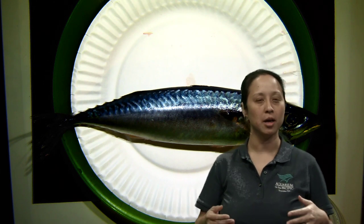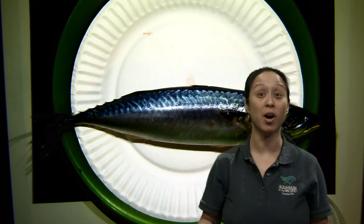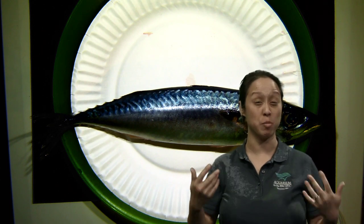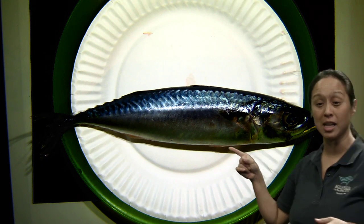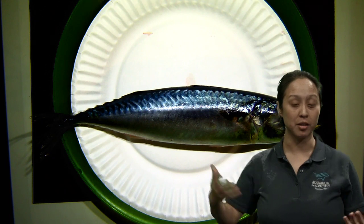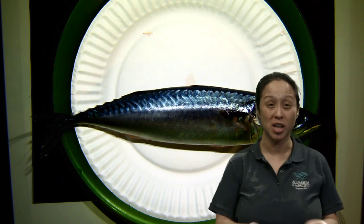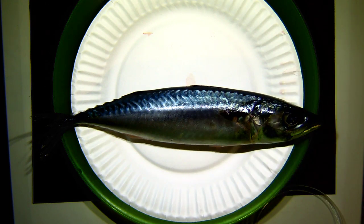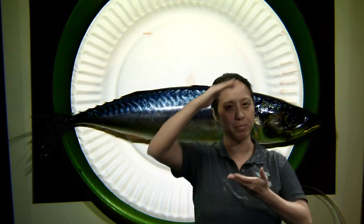This shape is really hydrodynamic, which means it's really good at cutting through the water, so this is probably a pretty decent swimmer. You can tell a lot about a fish just by looking at a couple of things on the outside. This fish happens to be fusiform in shape because we can see it has the tapered ends and is like a football that's been squashed.